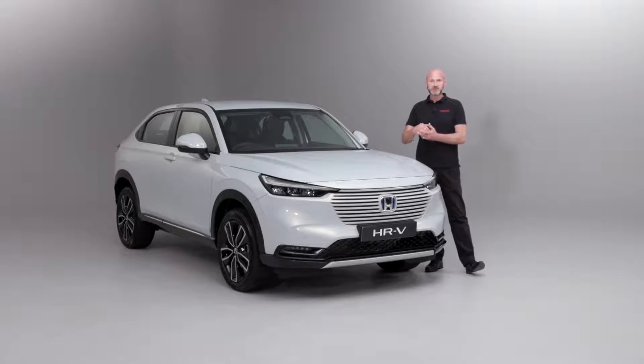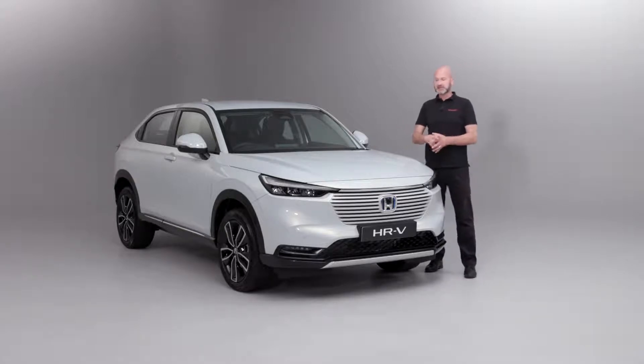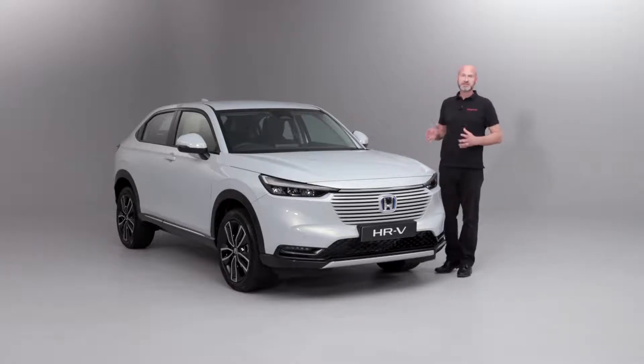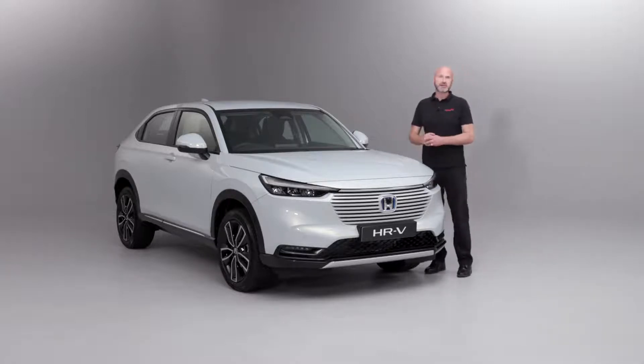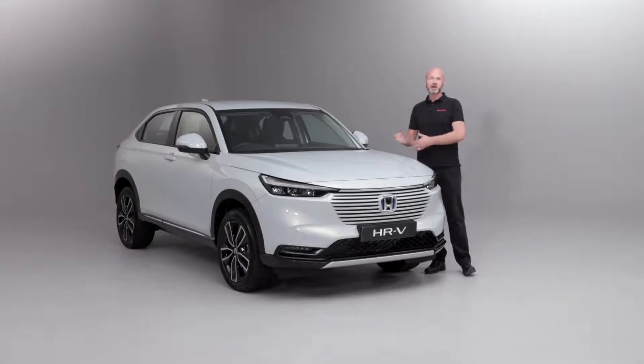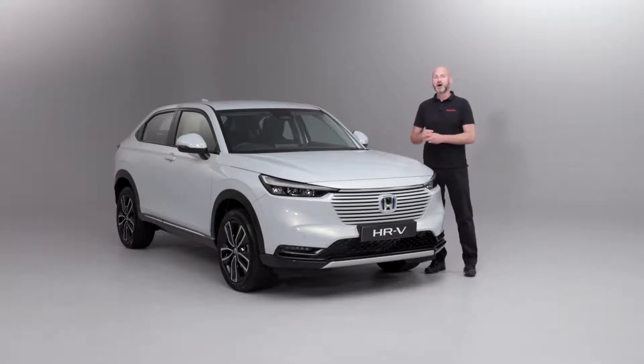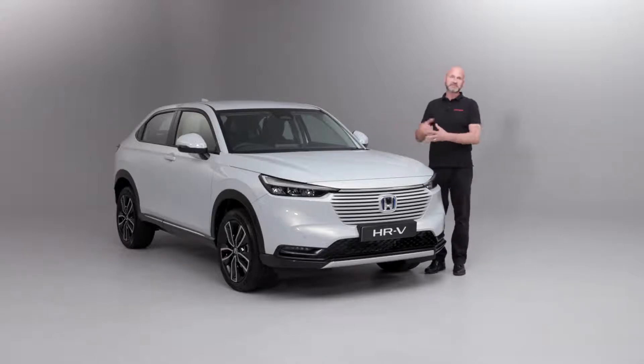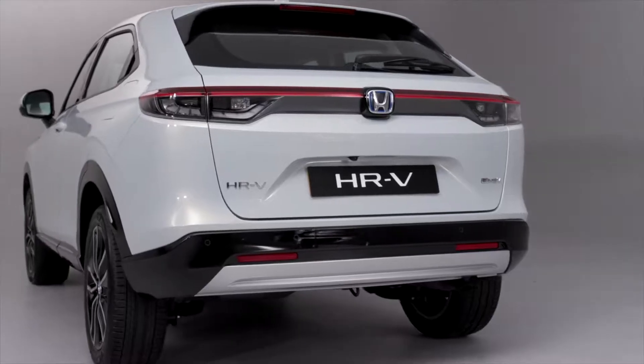We have a two-motor system - that's because we have something that is predominantly a generator and something that is predominantly a drive motor. So this is self-charging; there is no need to plug it in. You just put regular unleaded fuel in the car and you've got hundreds of miles of range, and of course you're going to be benefiting from good miles per gallon and equally the low CO2 emissions as well.